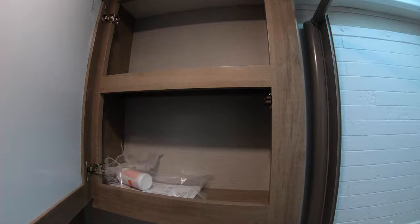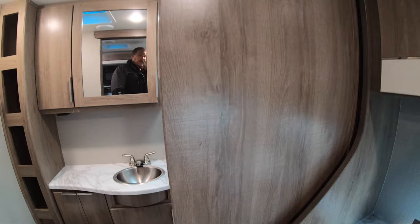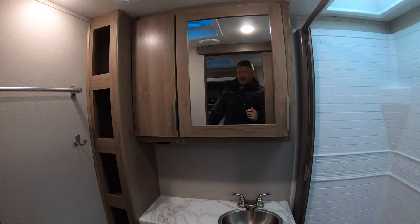Grand Design has a beautiful storage setup here, a beautiful countertop, a nice little sink, more storage up above, a nice big medicine cabinet, and then you have this really good-size shower — it's a big shower. There's a retractable shower door, and then you have your barn door to close off your bathroom.